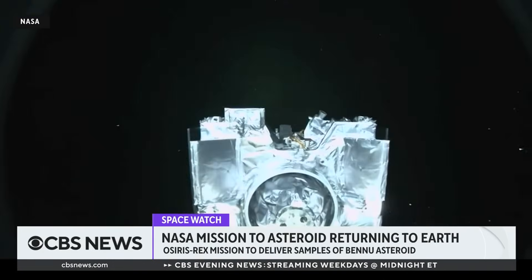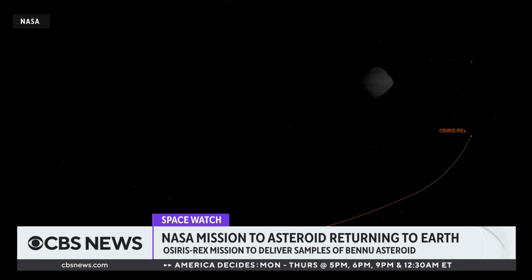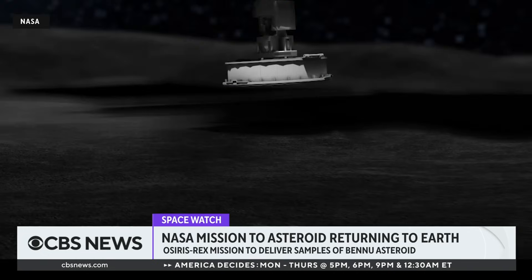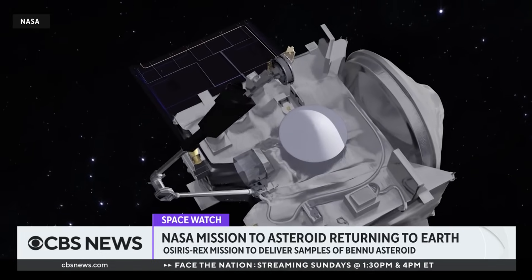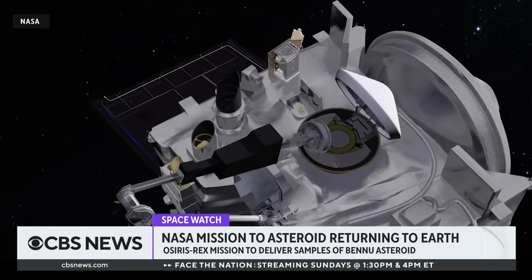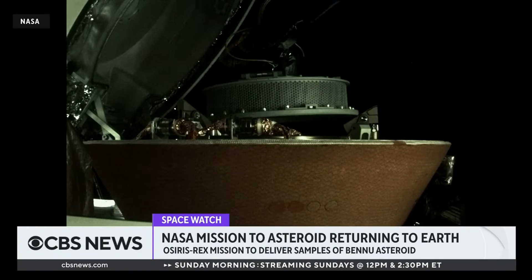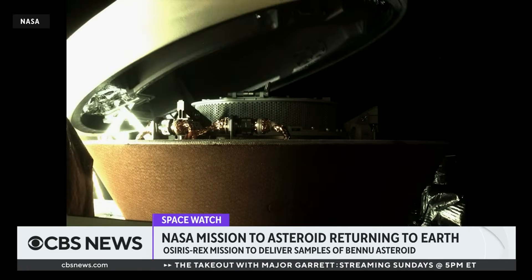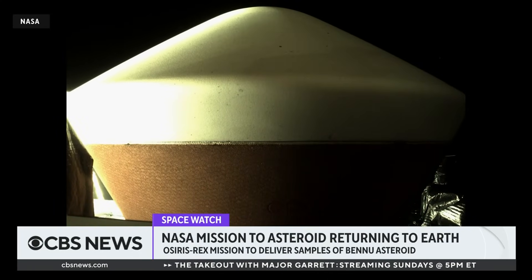Give us a sense of — without going too in the weeds — I remember covering this actually when OSIRIS-REx, several years ago, was first sort of underway, and the tremendous calculations that had to take place in order to get the trajectory just right to get at that target. The return is going to be equally perhaps as complicated. Tell us what the challenges are with getting this back here to Earth.